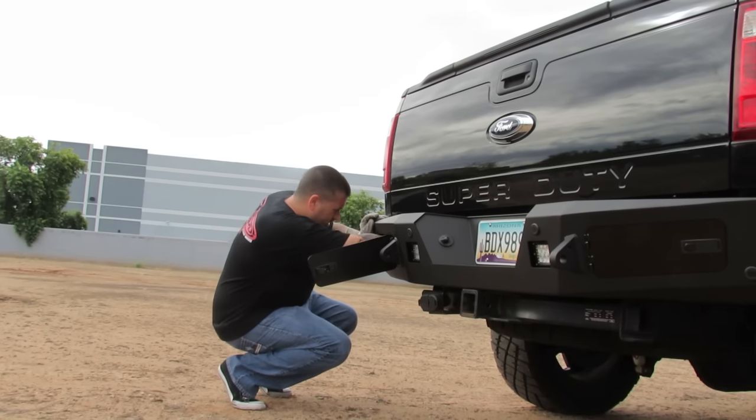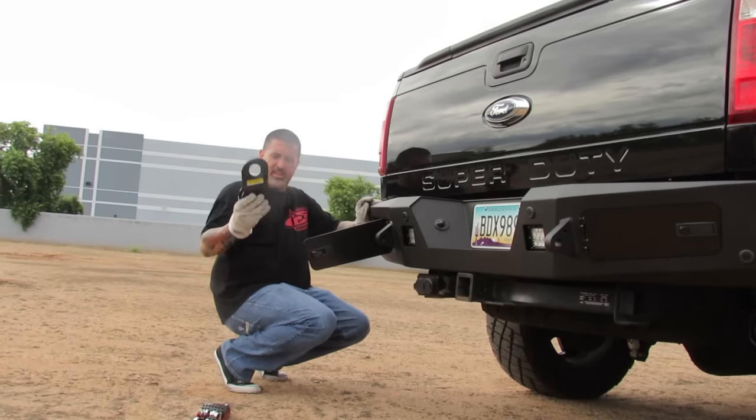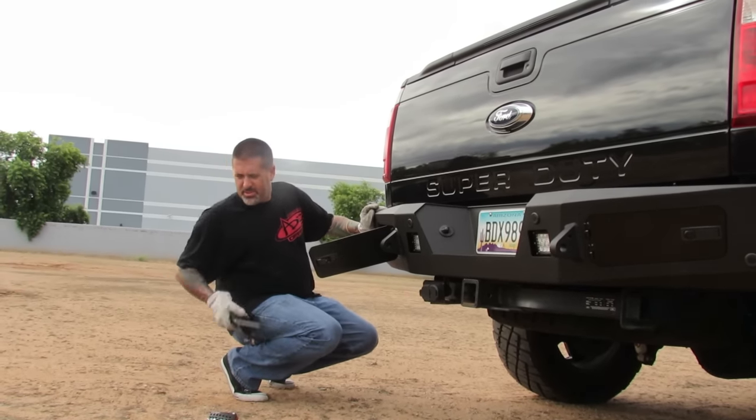This thing holds a ton of stuff. Tape measure — I don't know what good that's going on. This little dilly-dally thing for the winch right there — we can hook that around a tree and increase our angles for towing stuff.